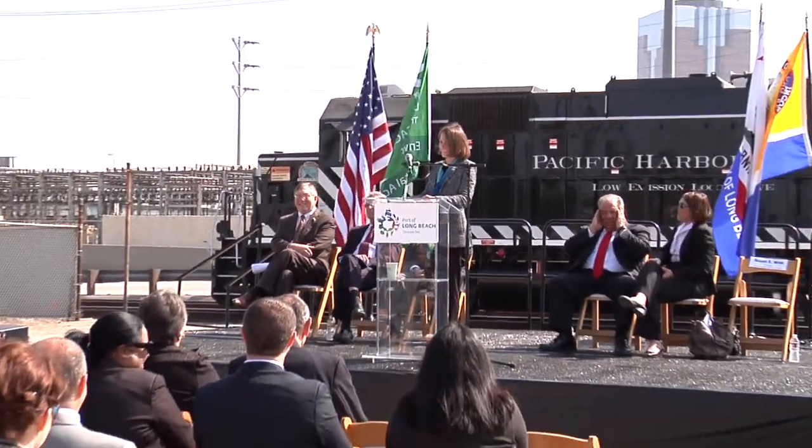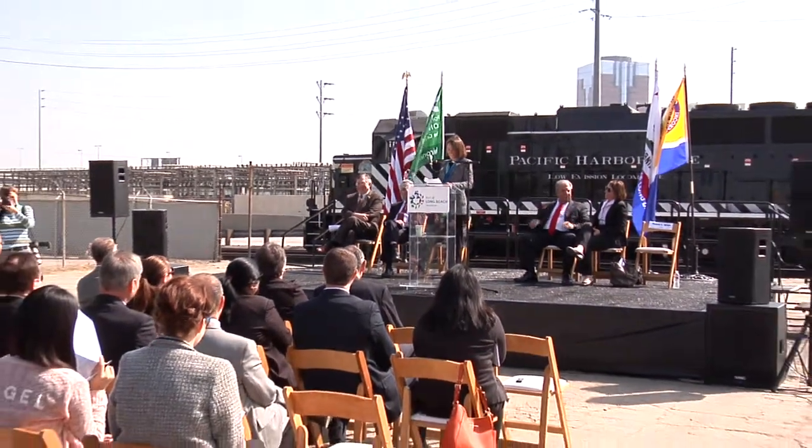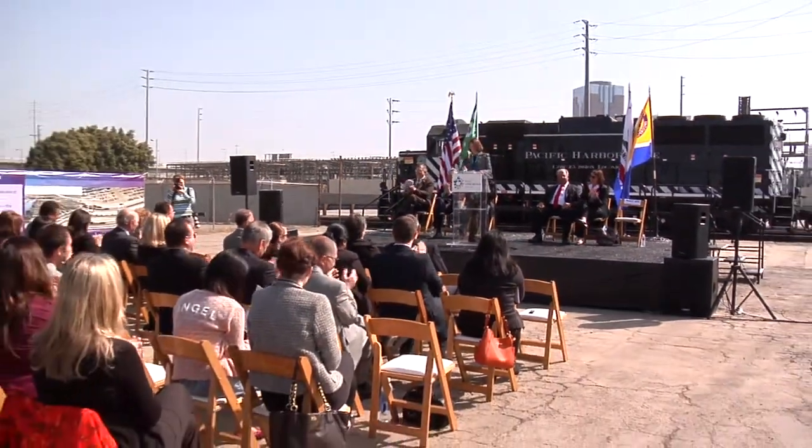During a recent press conference at the Port of Long Beach, the blowing of a train whistle officially launched the construction of the Port of Long Beach's newest rail project.